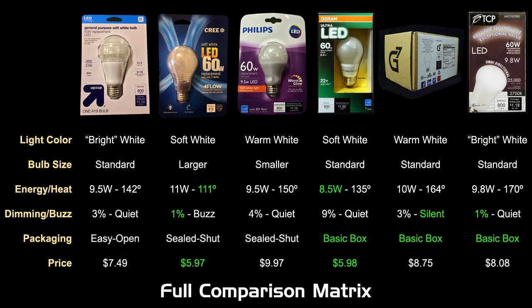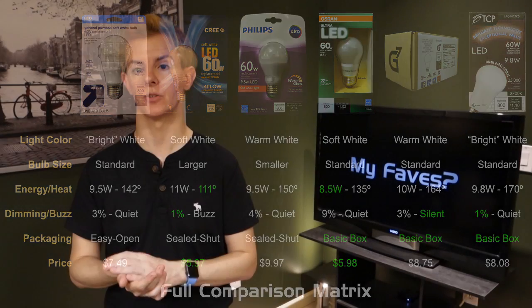Looking at all features combined — giving a little more weight to dimming and color temperature — my favorites are the Cree and the Osram, because they fall in that Goldilocks spectrum: it's not quite soft white, it's not quite warm white, it's somewhere in between — I call it neutral white. Those are my favorites of the six.